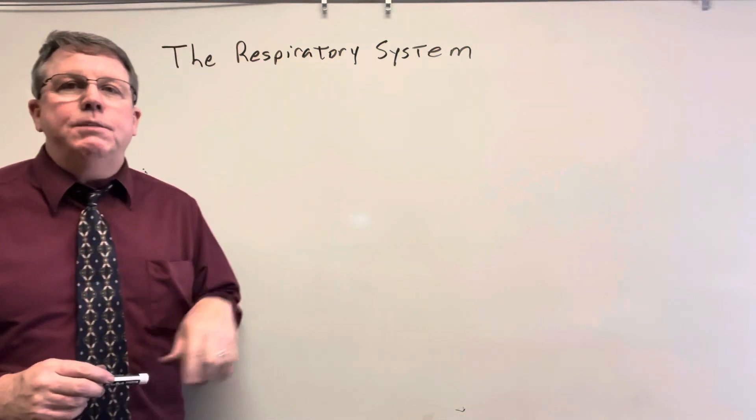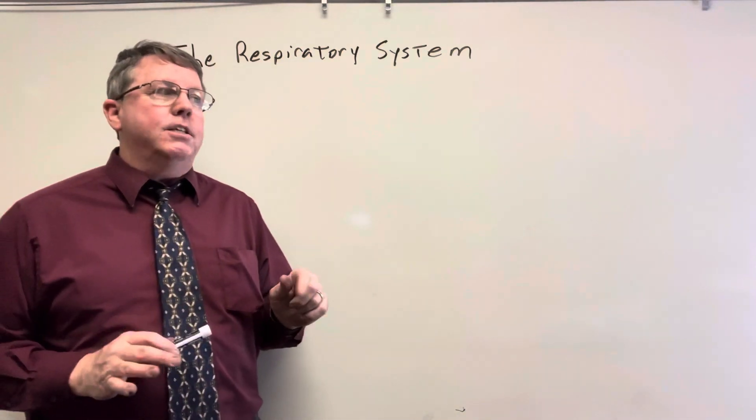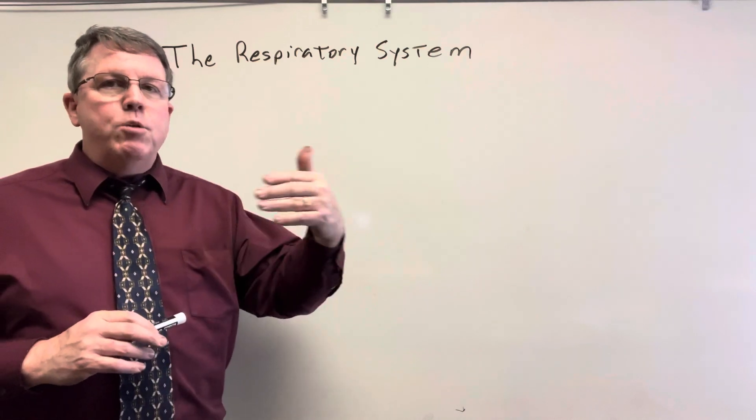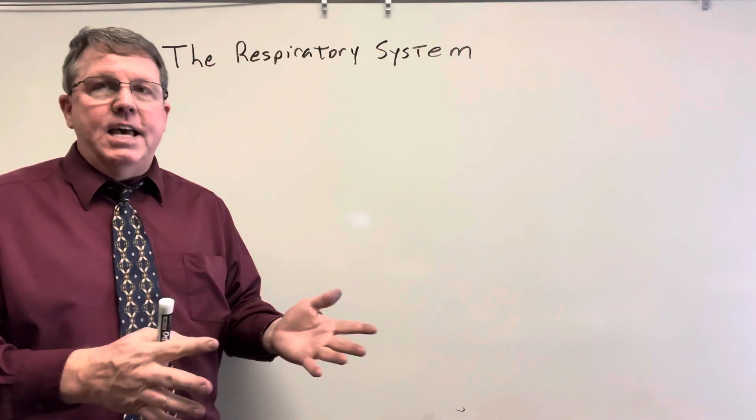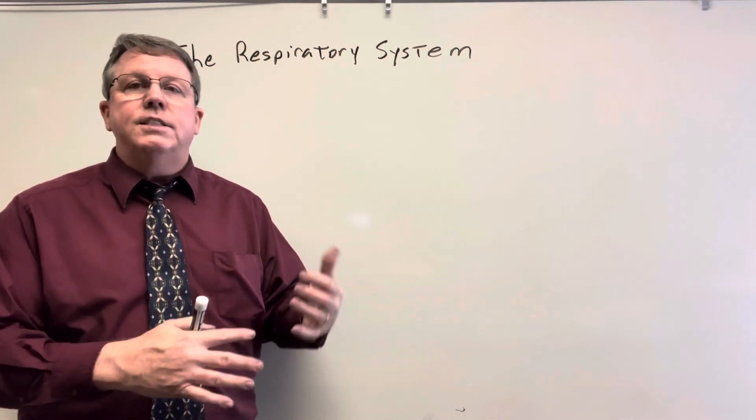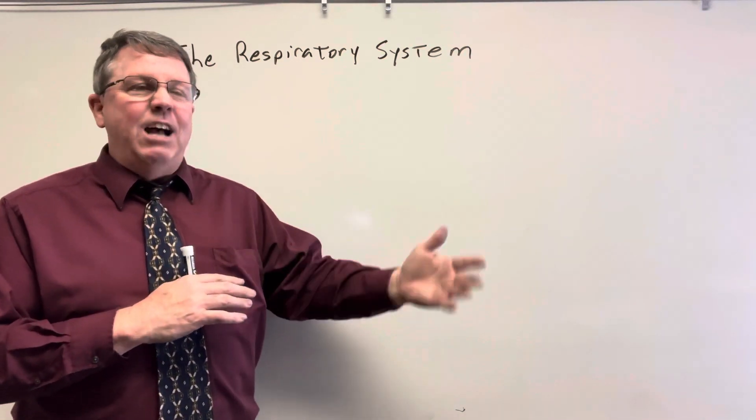Hi everybody, today we're going to be talking about the respiratory system. On this video I'm going to be talking about the primary bronchi down to the alveoli. I do have videos on the trachea and about what happens at the alveoli, so go ahead and watch those if you want to see anatomy that's outside of this scope.